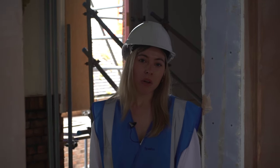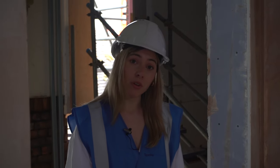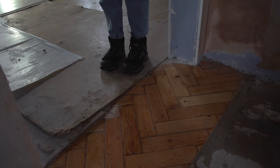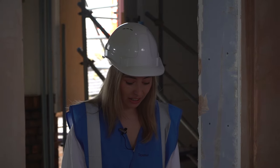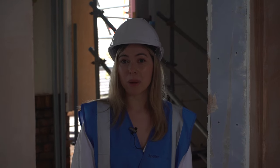During the opening up phase of work, underneath the carpet we found this beautiful original parquet flooring hidden underneath. Our contractor has sensitively restored the flooring, giving it a nice stain and a varnish to bring it back to its original glory. At the moment this is mostly covered for its own protection whilst we're doing the works, but we think this will make a really stunning feature when these spaces are eventually let.